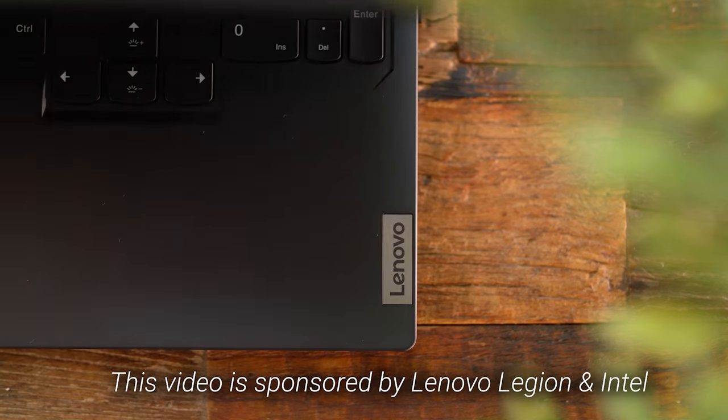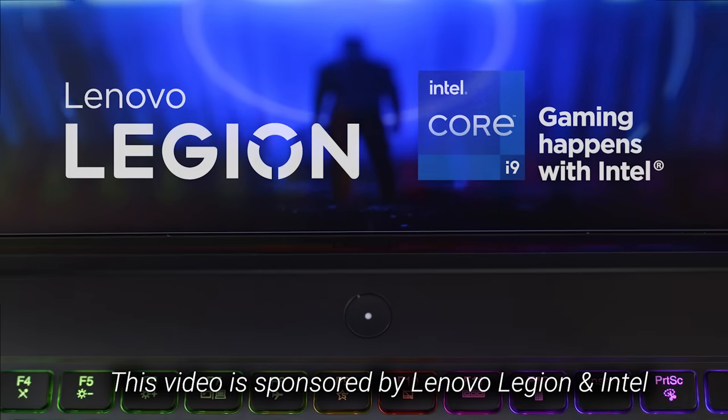What's up guys, I'm RandomFrankP and today we're gonna be checking out the brand new Lenovo Legion Pro 7i Gen 8 laptop. Thanks to Lenovo and Intel for sponsoring this video and sending me out this unit for testing.